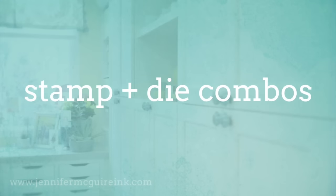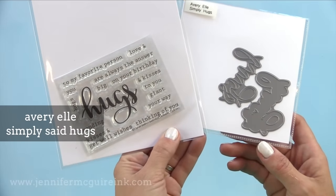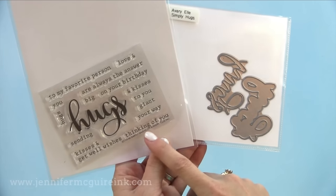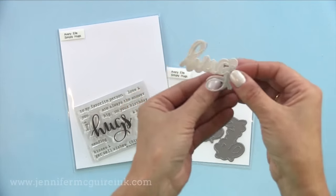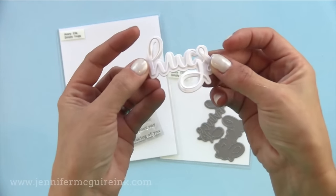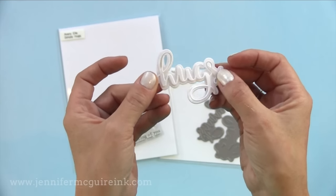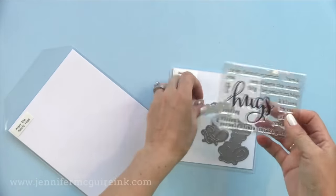Now this brings us to stamp and die combos. Many of these can be bought together or separate, but I think together is better because they work so well as a team. The first example is Avery Elle's Simply Said Hugs — a small stamp set at a great price point, and the die set has the hugs and the shadow for the word hugs. I make a lot of hugs cards because they can be used for so many different things. The die cut is really intricate and beautiful, and the shadow is in the set too so you can layer on top of each other. I love doing the shadow in vellum.